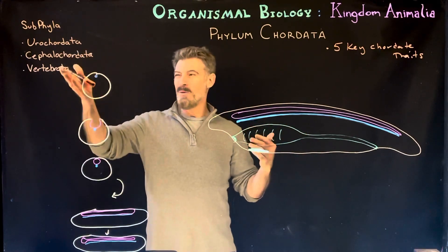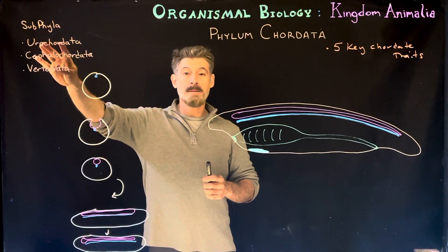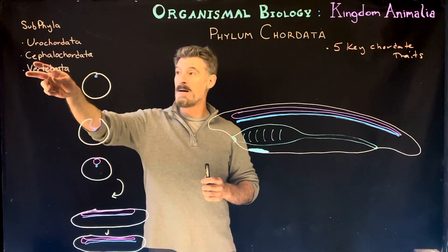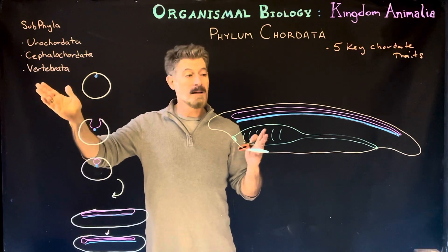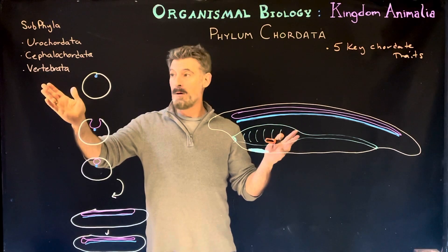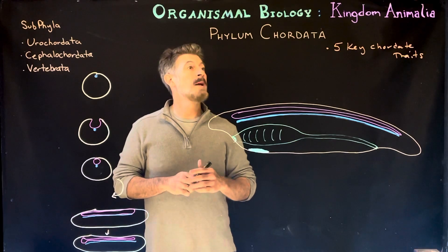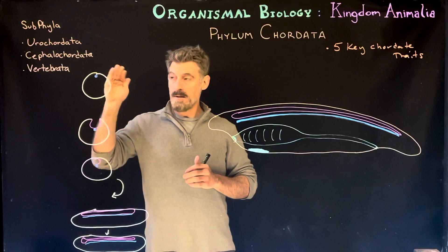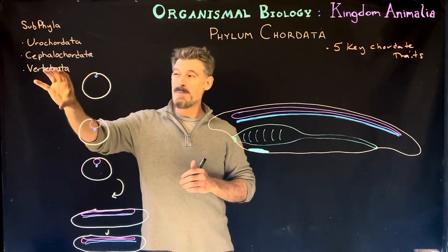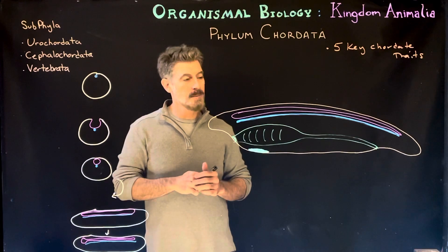The urochordata will have some of these structures and then actually lose them. Cephalochordata will keep the majority of them exactly as described, their whole lives. The vertebrata are going to modify them quite a bit. We'll do separate lectures on each of those groups, and then spend even more time on the vertebrates, breaking some of them down into classes.